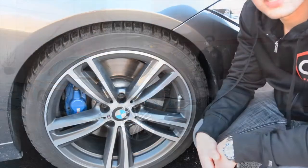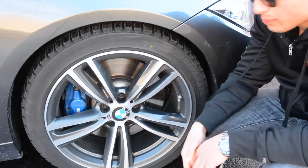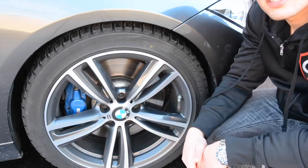The M performance package is quite the upgrade with these 19-inch wheels, the upgraded brakes, the adaptive M suspension, front and rear bumpers, sports seats, and quite a few other things that really make this car stand out.